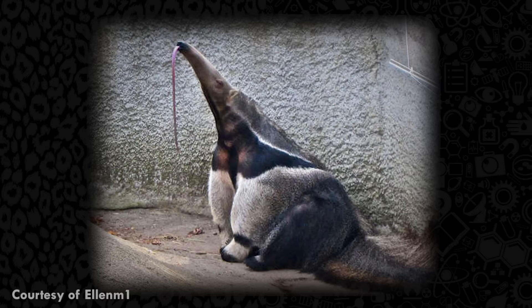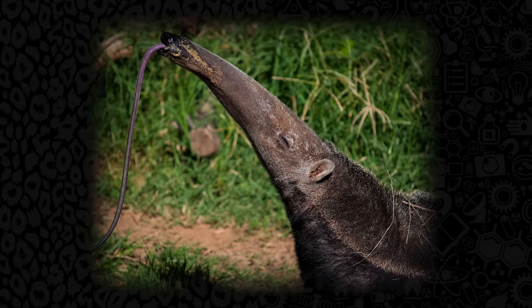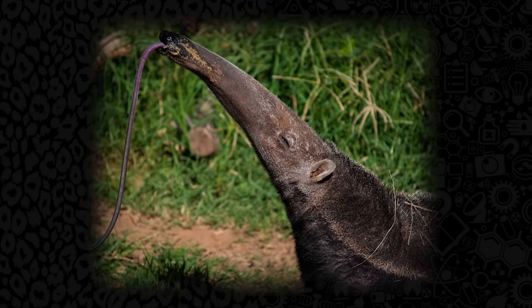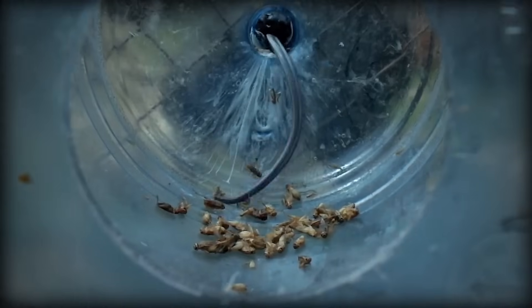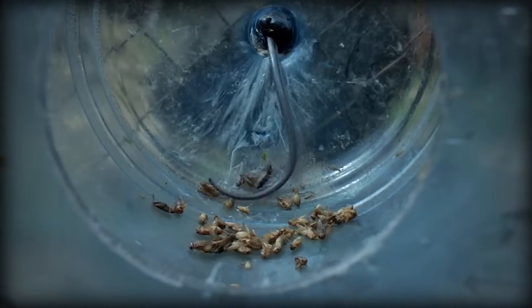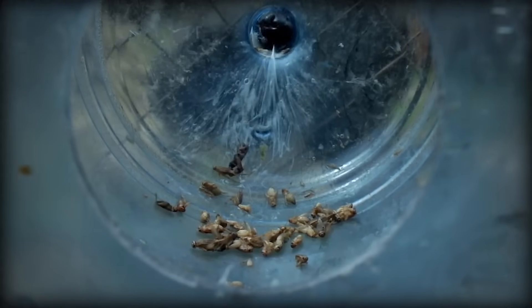Speaking of their tongues, they're absolutely amazing. The Giant Anteater's tongue is on average 2 feet long. They're covered with thousands of little hooks called filiform papillae, which they use in combination with lots of saliva to snag their chosen prey — mostly ants and termites. They flick out their tongue 150 times a minute, picking up thousands upon thousands of them.